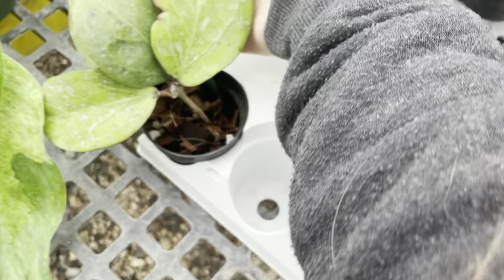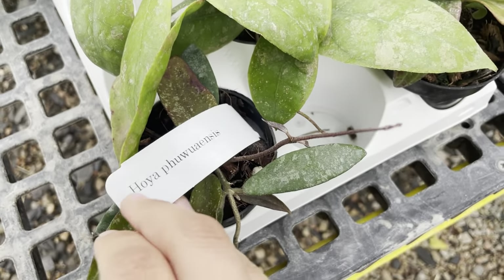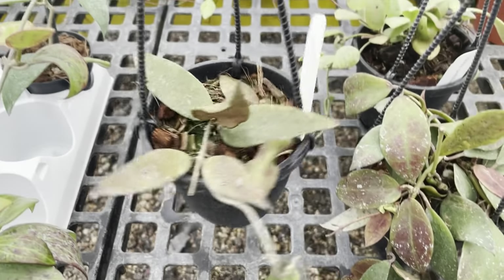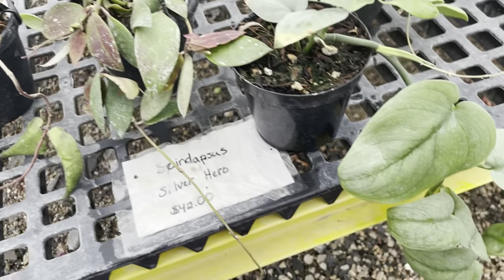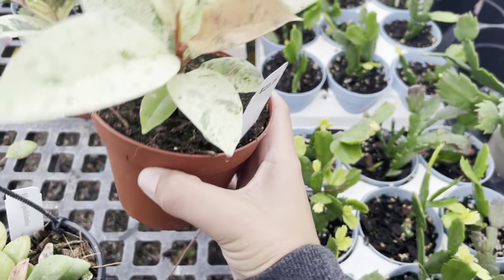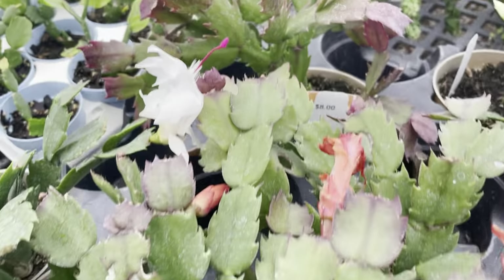Then I was looking at these more uncommon Hoyas. This is a Michelle — it didn't have a price tag but I already had that one. Then this one was $30 — it was the Foa Wensis. Then a Finlay Sonii Splash. This one was a Merillii Longleaves. This was the Flagelletta — it literally feels like sandpaper; if you ever see one you have to touch it. And then this Scandapsis Silver Hero was super cute — really long vine. And of course these are everywhere now: the Ficus Chivariana, I think it was $23. Honestly don't pay more than $25-$30 for these nowadays.